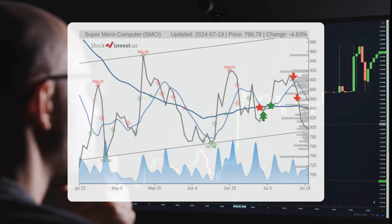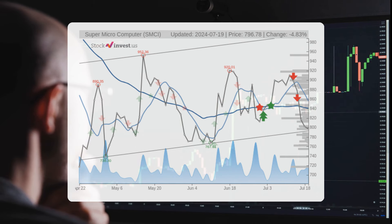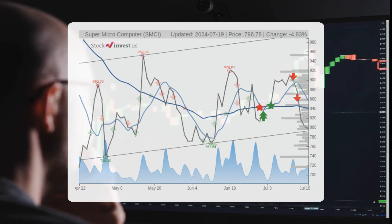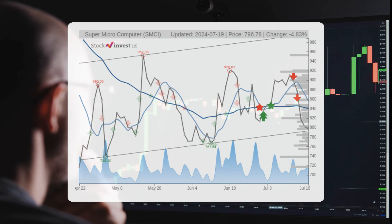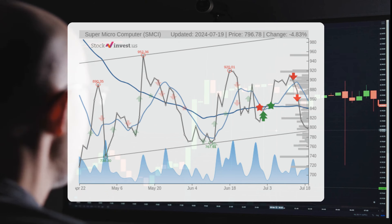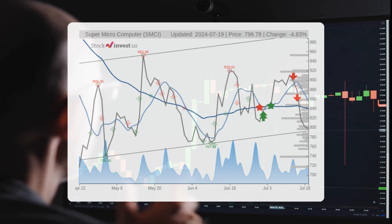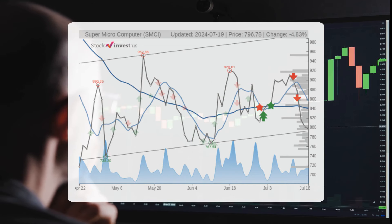The current three-month trend suggests a potential 6.58% change over the next three months, with a possible return between 6.04% and 33.33%. As for the 12-month trend, it suggests a 141.47% change over the next 12 months, with a potential return between 127.65% and 353.14%, translating to a price range of $1,813.91 to $3,610.49 after a year.